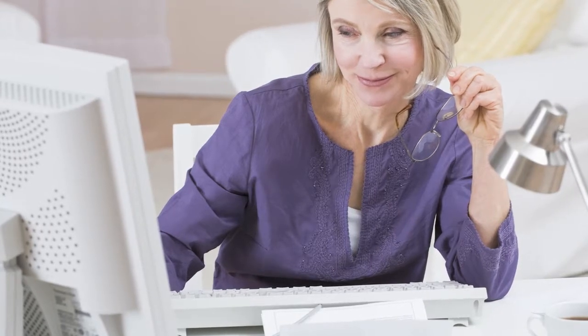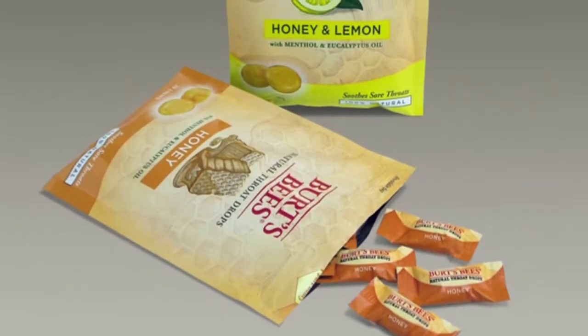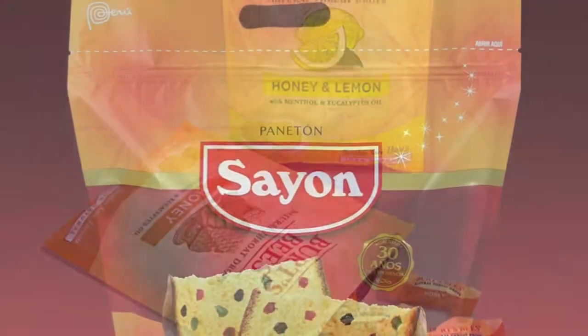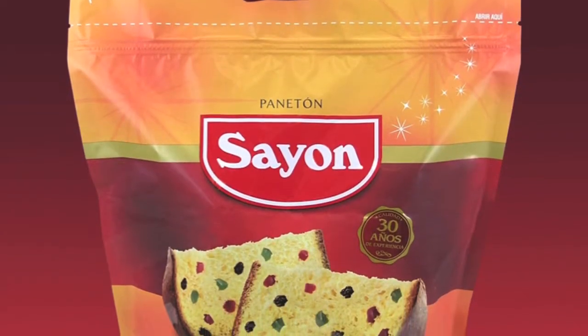Today, 12% of the U.S. population is over 65. It's 25% in Japan. So package designers will certainly be looking to develop products that are easier to open, use, and reseal.